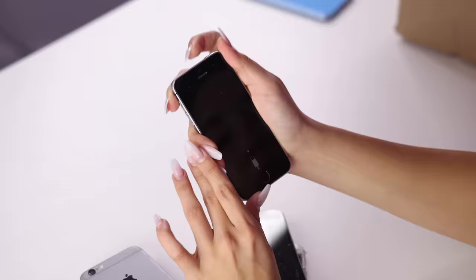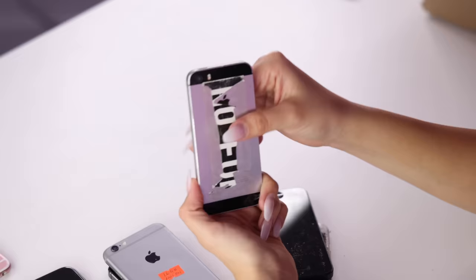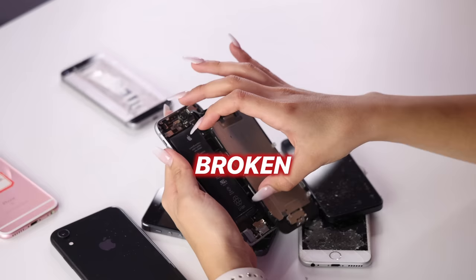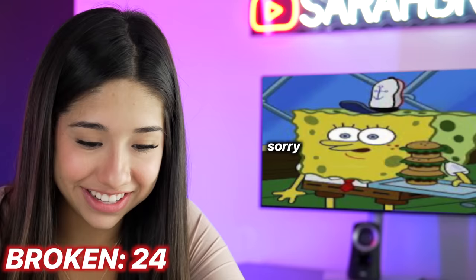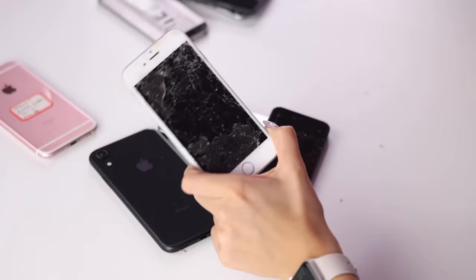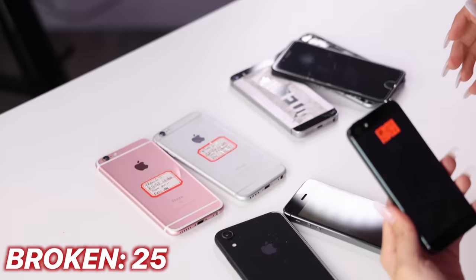This one has a sticker on it. This one's just dead and not really worth anything. We've got a nice little screen coming off with a lithium battery. Broken. This one's got a little dirt on it. These are just whack. Now I'm starting to think that $500 was not even worth this.